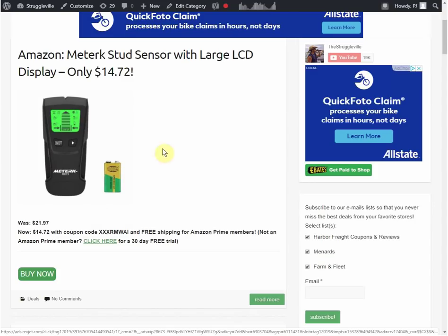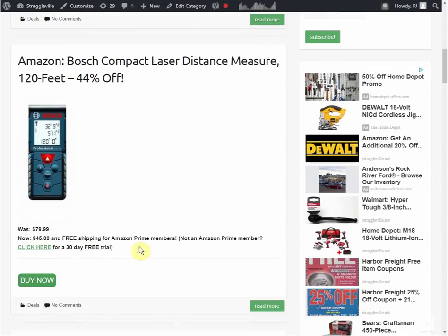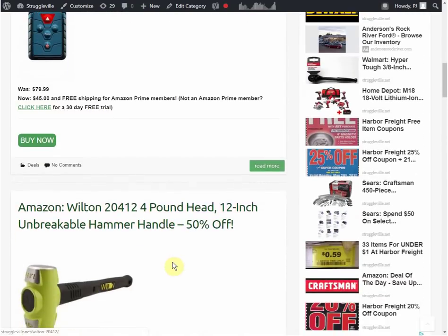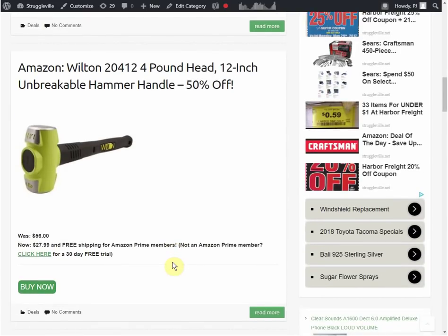We added this Stud Finder - it's normally $21.97, they have a $5 coupon, expires September 30th. With the coupon you get it for $14.72, and here's your coupon code. We have a Bosch Laser Distance Measure - it's 44% off, was $79.99, it's now $45. Most of the deals in general don't give you an expiration date; usually only the coupon codes have expiration dates.